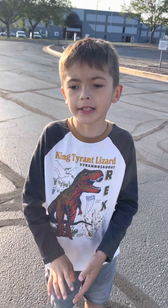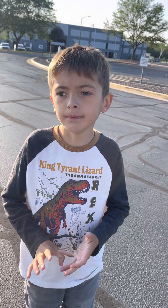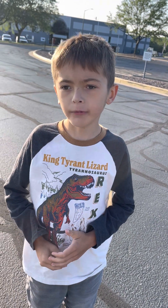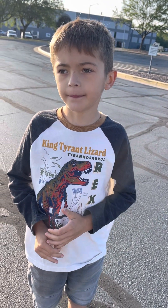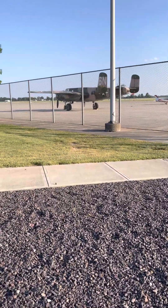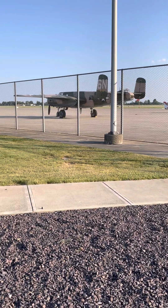Hey guys, welcome back to the channel. Me and daddy were driving around and we saw a very cool thing — it's this: the B-25 Mitchell. That is pretty cool.